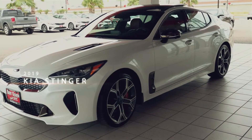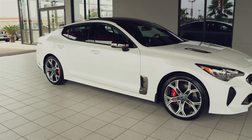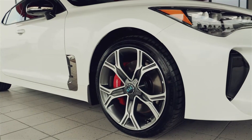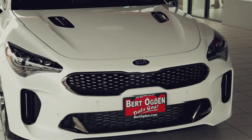The 2019 Kia Stinger is an elegant masterpiece in terms of automotive performance. Available in three different trim options, with the top of the line trim being the GT version, which is sure to turn heads when the 3.3 liter twin turbo V6 engine is fired up.